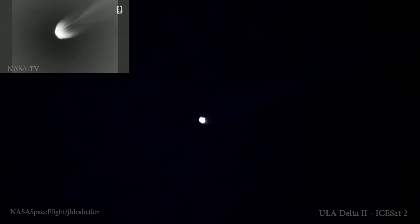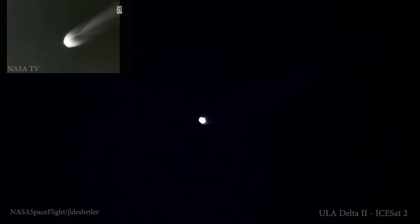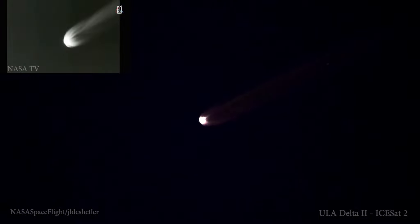Now passing three minutes into flight. RS-27 continuing to perform well. Stable chamber pressure and fuel and oxidizer injector pressures, and seeing good stable pressures on both vernier engines.